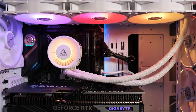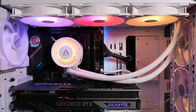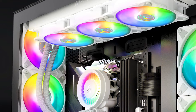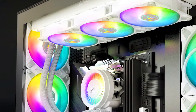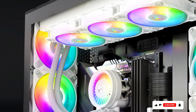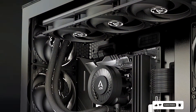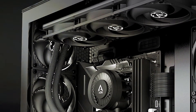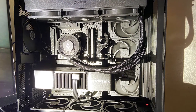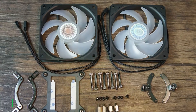It's a great fit for users looking for a no-frills, effective cooling solution that focuses on substance rather than style. The installation process is straightforward, thanks to clear instructions and versatile mounting hardware compatible with most CPU sockets. The cooler's effectiveness in keeping the CPU at low temperatures even during peak loads makes it an excellent choice for overclockers and gaming enthusiasts who need reliable performance under stress.